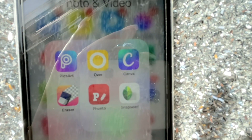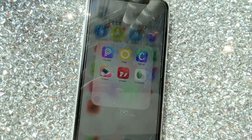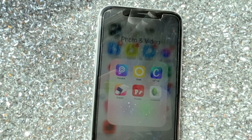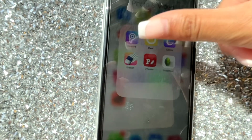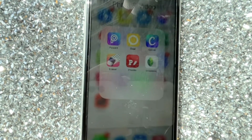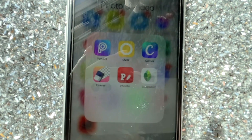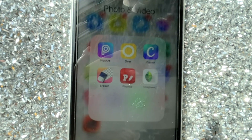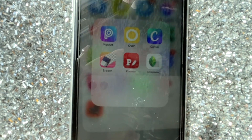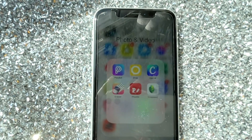My favorite app for putting together templates for flyers and stuff is called Over — it's yellow with a white circle. It's great when you want to add text; they have different backdrops, blank templates, all kinds of stuff. Also Canva — same thing. They all kind of do the same things, but my personal favorite is Over. Canva is good too; you just have to figure out which one is your favorite.